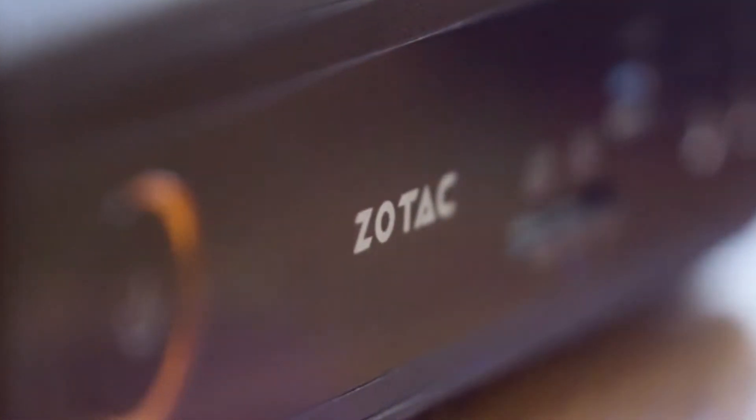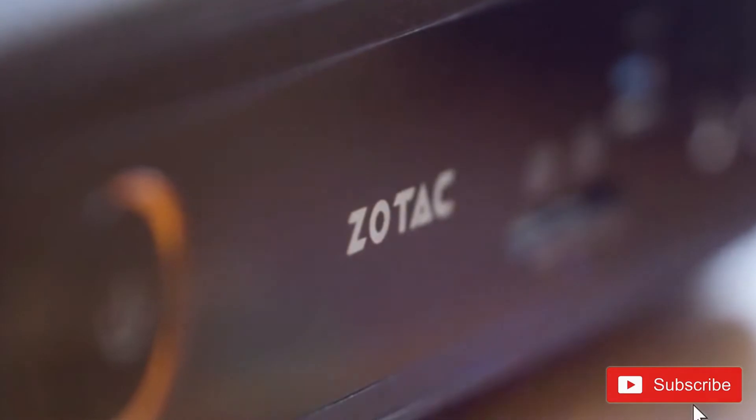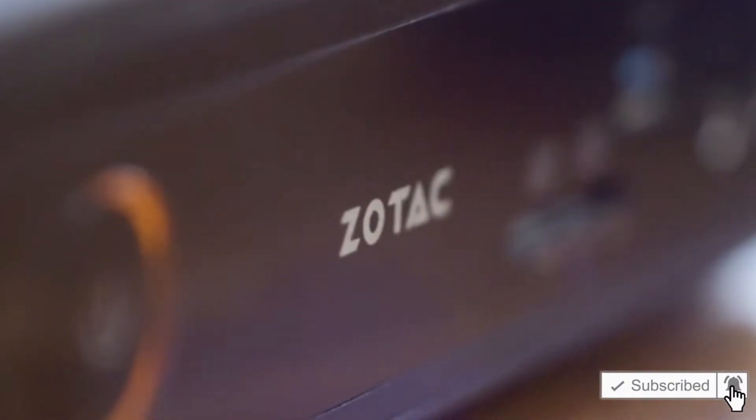Subscribe to our channel and press the bell icon for latest top rated product updates.